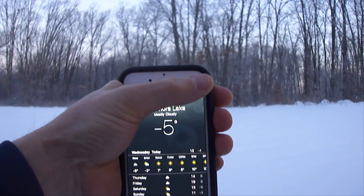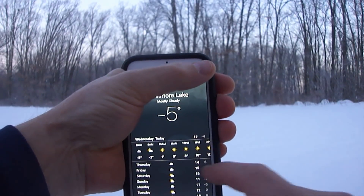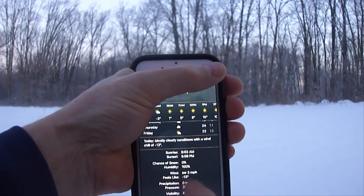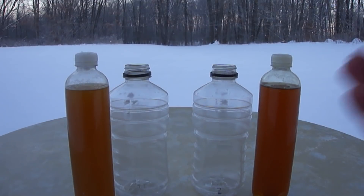The outdoor temperature shown will be in Fahrenheit. So it says the temperature right now outside is minus 5, and wind chill is minus 13. The one on my right is full synthetic and the one on my left is non-synthetic. I've had them sitting out all night, so let's pour them and see what happens.